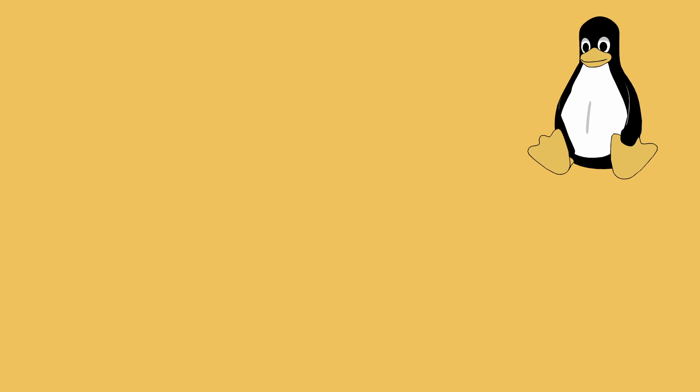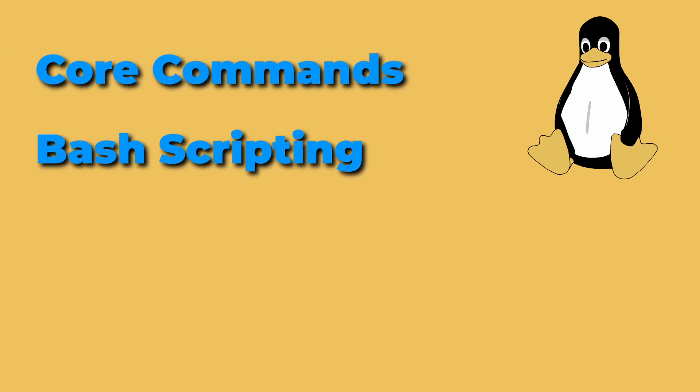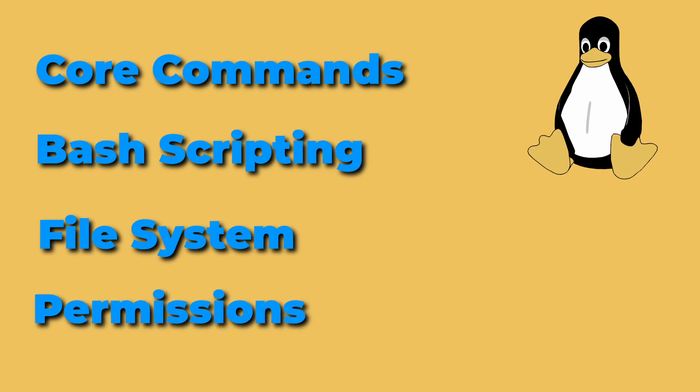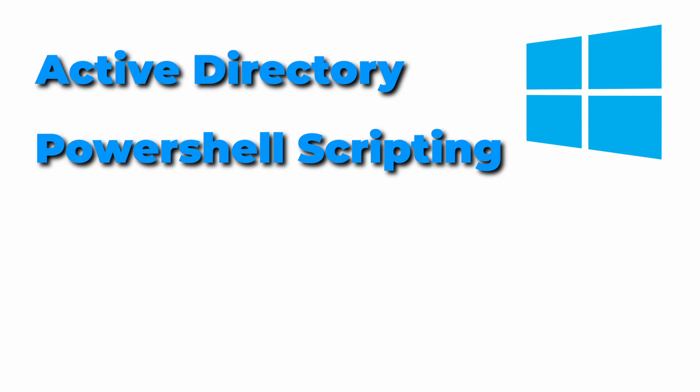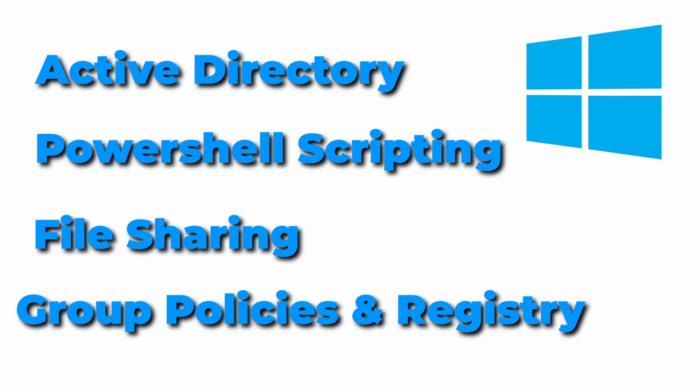Onto operating systems — you will be working across multiple devices all the time, depending on your work environment and the organization you're working for, so you need to be familiar with the main players: Linux and Windows. For Linux, you need a good grasp of the core commands, some bash scripting for automating the boring stuff, and how the file system structure and permissions work. As for Windows, it's helpful to know your common Active Directory basics, some PowerShell scripting for the occasional exploit, and how file sharing, group policies, and the registry work.